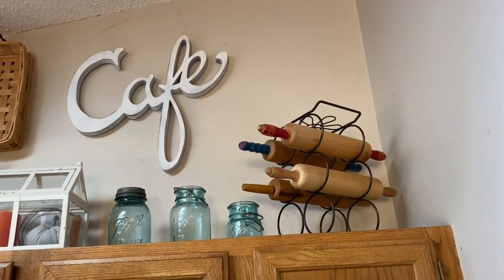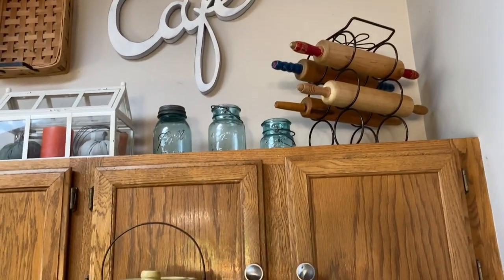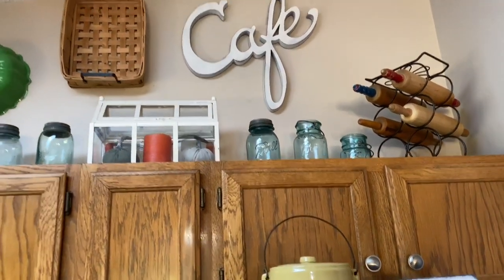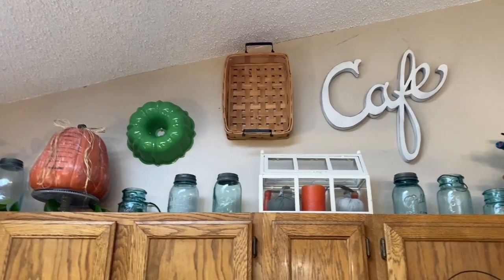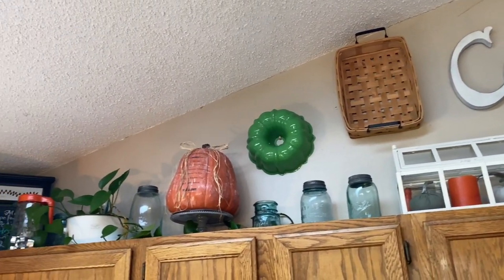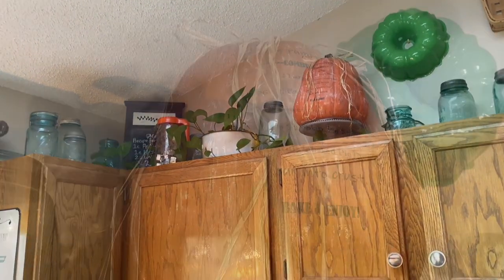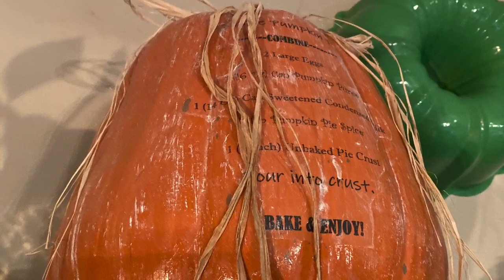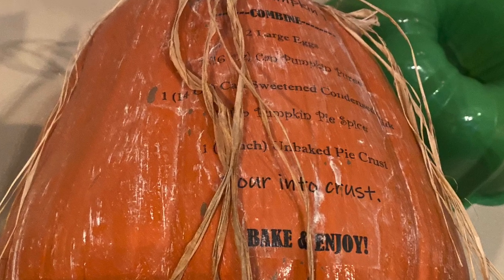On top of my kitchen cabinets is my wine rack holding my vintage rolling pins — that was an idea I got from a shop I was in and I love how it looks. I found the wine rack at the Goodwill outlet bins the very next week, which was pretty cool. I didn't change too much else on top of the cabinets — I always have my blue ball jars up there, but I did add the pumpkin I made several weeks ago with a recipe on it.